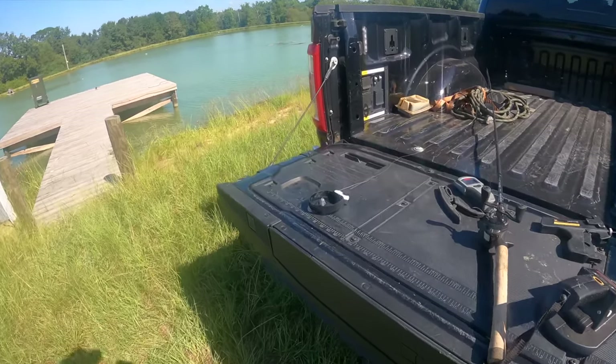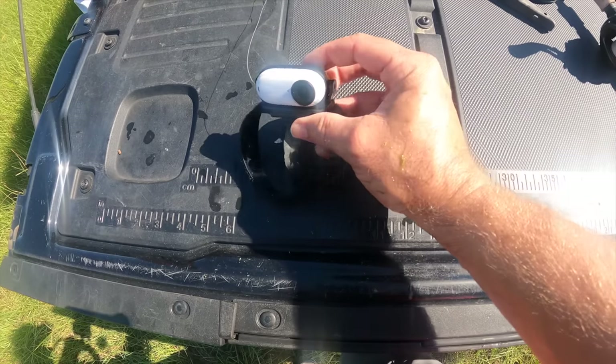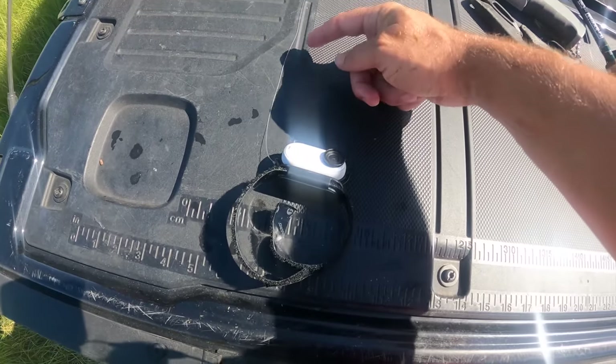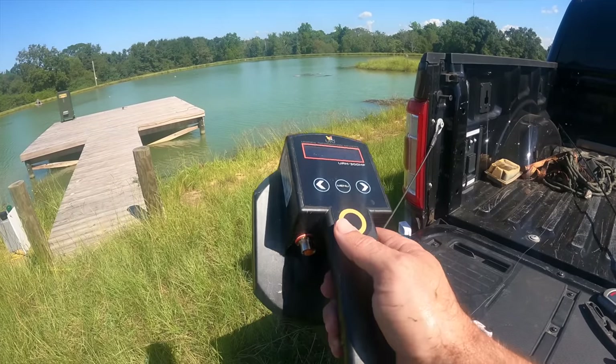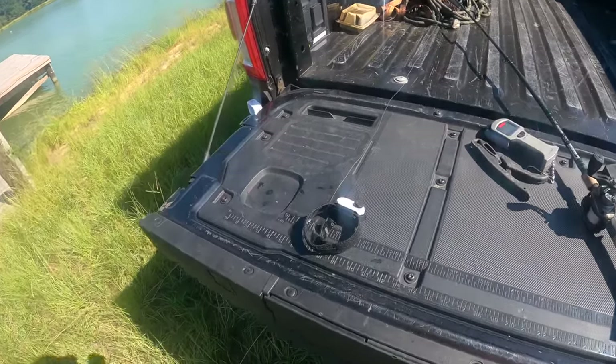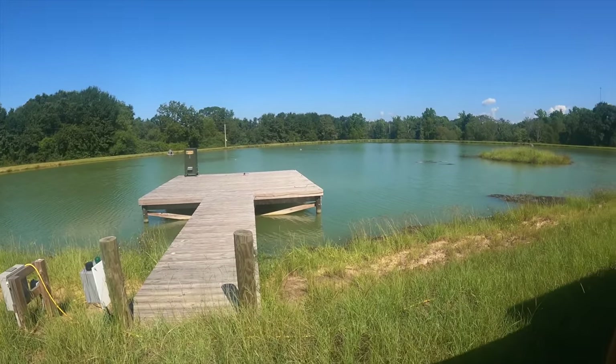Time to catch a bass and film him underwater. I've got the camera rigged up with a velcro strap and tied to a fishing line so we can retrieve it. I'm also going to scan each fish to see if it's one we've caught and tagged before. We're looking for a little bass submarine to go swimming around the pond for us.